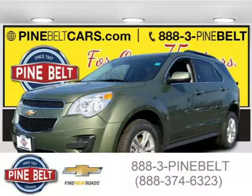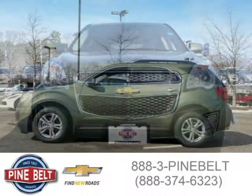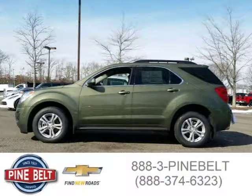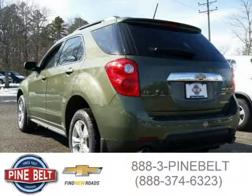This 2015 Chevrolet Equinox SUV is located in Toms River, New Jersey, and has three miles on it. This SUV has a beautiful sea grass metallic exterior paint color, which is complemented by a jet black interior color. For more information on this great SUV, please click the link below.